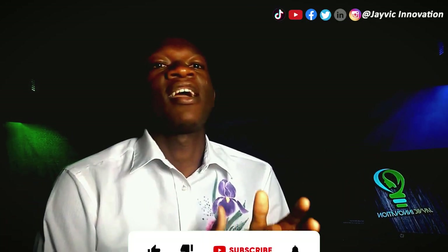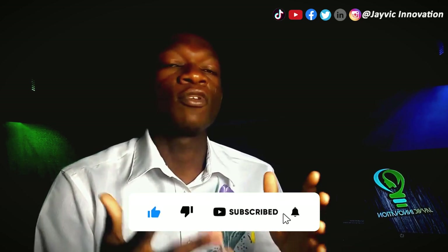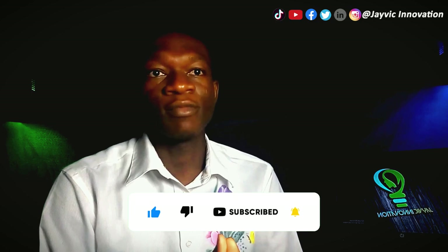Hello, welcome to our video on how to make money online as a medical student. Medical school can be incredibly demanding both in terms of finance and time. However, the internet has created many opportunities for students to earn money from the comfort of their own homes.